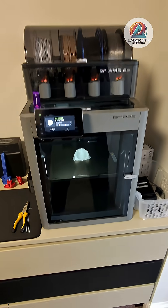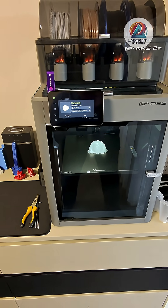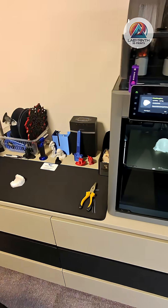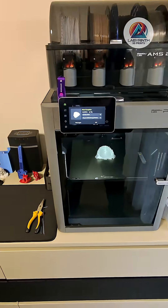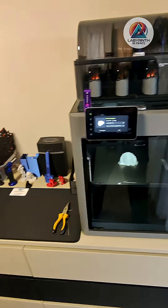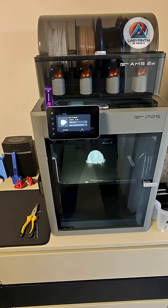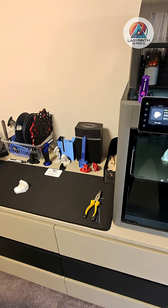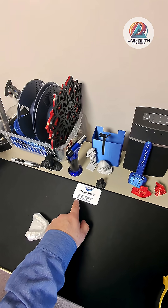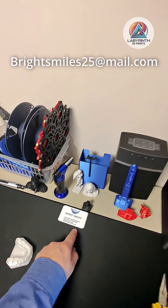Hello everybody! We've just finished printing something really unusual. One of my clients has a business called Bright Smiles — she specializes in helping people get whiter, brighter teeth. She's got some amazing techniques. If you live in Norfolk and you're looking for a brighter smile, get in touch with Bright Smiles teeth whitening service. Her email is brightsmiles25@mail.com.